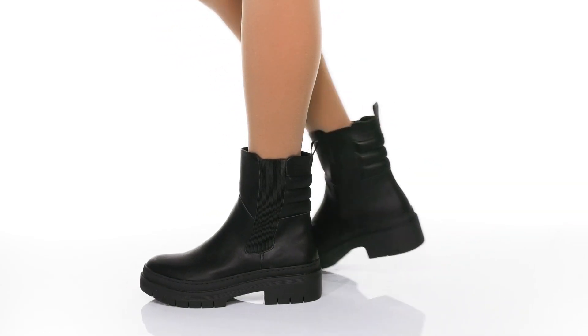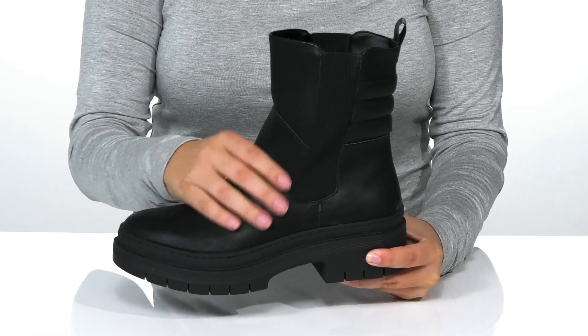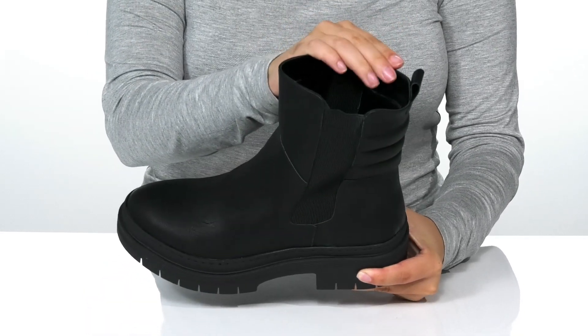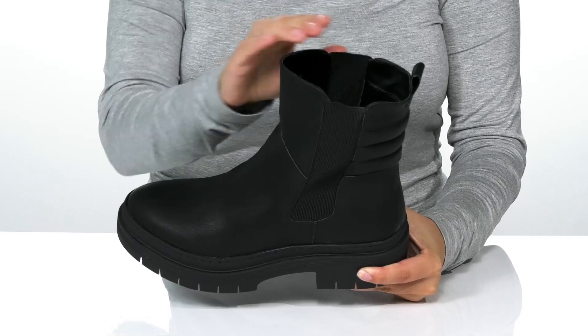Boost up your look while wearing these boots. They have a textile and synthetic upper with a pull tab on the back. Inside is a textile lining with a cushioned footbed for comfort.